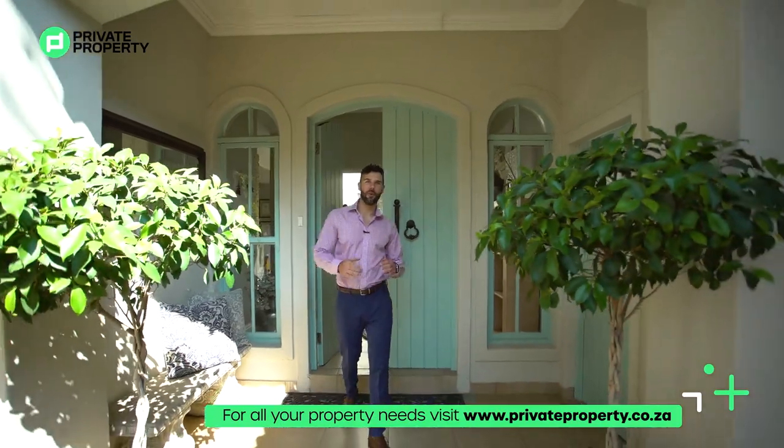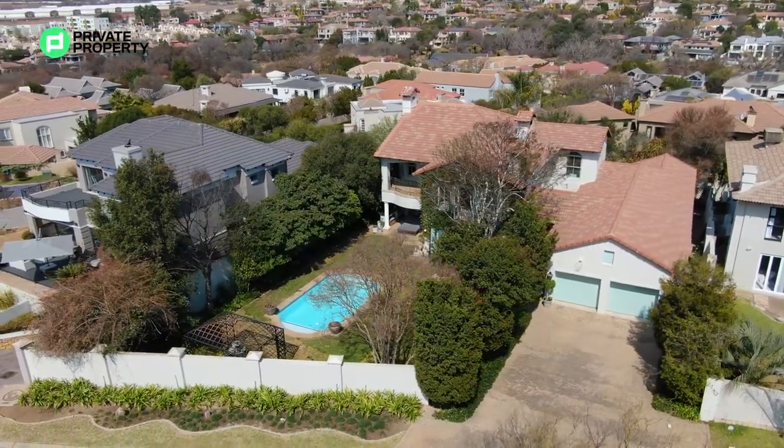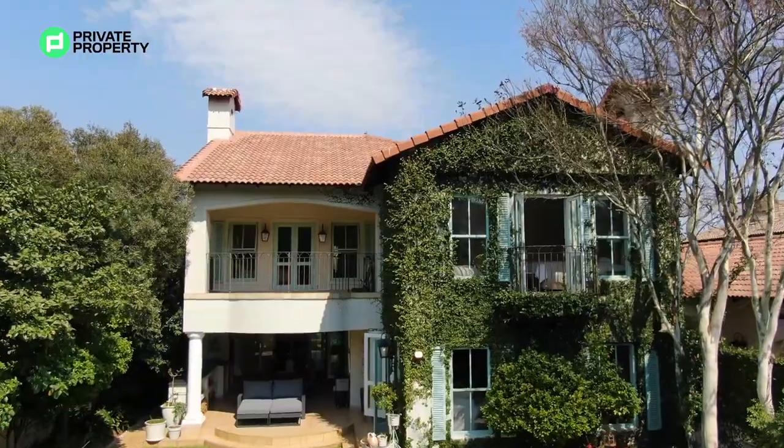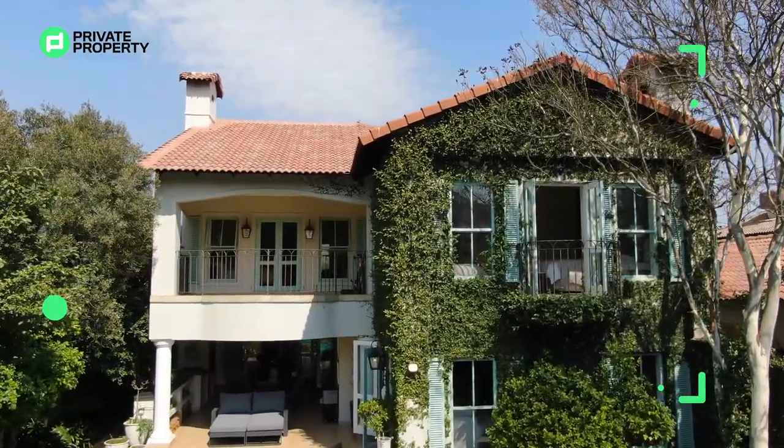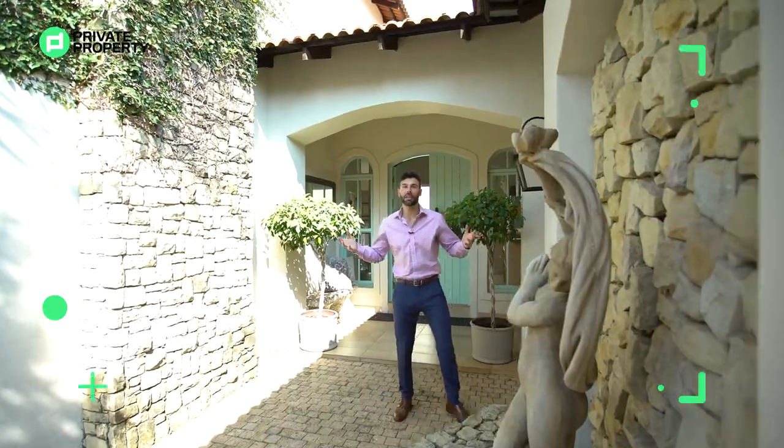Today we are in Dayntwin Valley at a four bedroom, four bathroom, French inspired mansion on a stand of just under a thousand meters squared. This incredible property is going to be on the market for just under six million, four hundred and fifty thousand range. So what I'd like you to do is come with me, let's take a tour around this beautiful home and let's see if you're going to be its next fit.